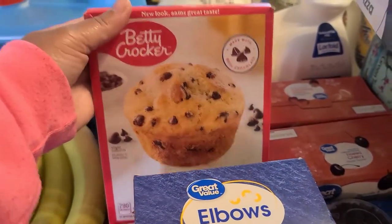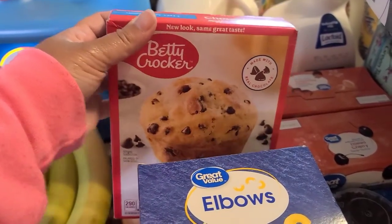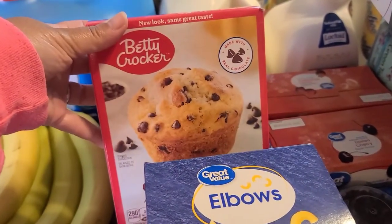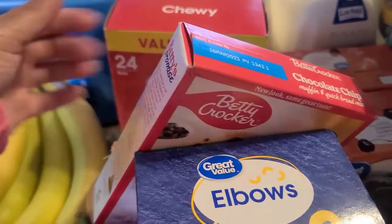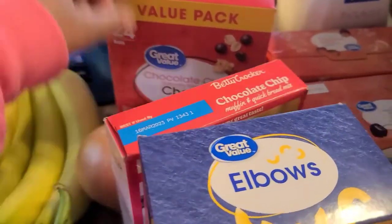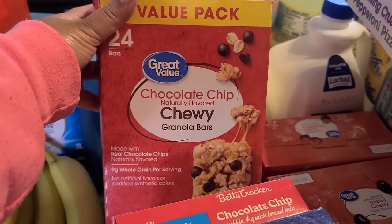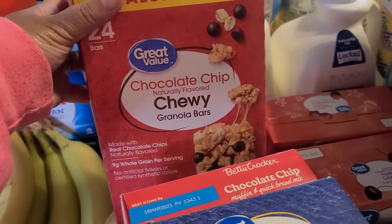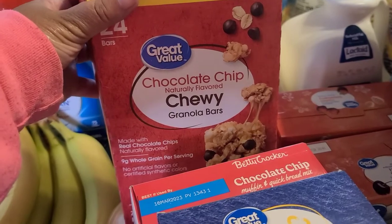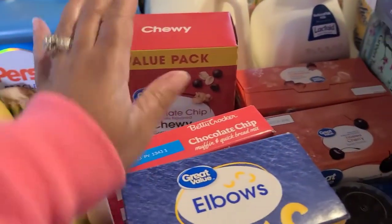I picked up these Betty Crocker chocolate chips — I'll probably use them tonight so Elijah and whoever else wants one can eat muffins this week. I also grabbed a big box of Great Value chocolate chip chewy granola bars because they're so much cheaper than the Quaker ones and they taste just as good.